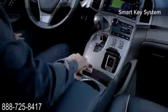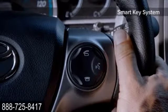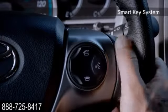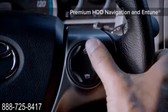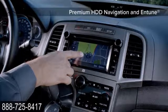Venza's versatile interior is ready. In fact, with the rear seatbacks folded down, it offers a full 70.2 cubic feet of cargo space. With its impressive array of high-tech features, Venza is all about helping you get things done while enjoying yourself along the way.